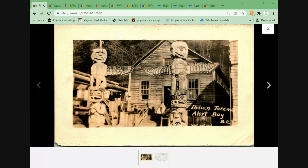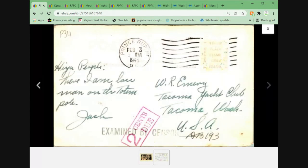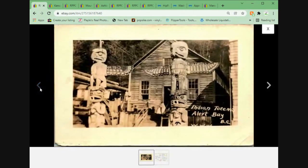Listed this morning, sold within a couple of hours. So — Indian Totems in Alert Bay, British Columbia. Really nice real photo postcard from 1945 with a censor stamp here. Could have been a communication home via military, most likely, since it was during World War II. Pretty happy with the $11.95.